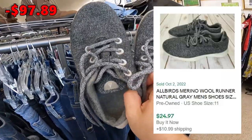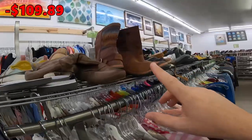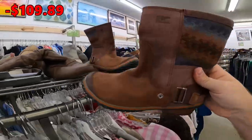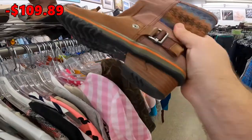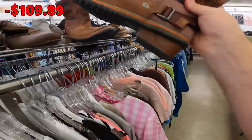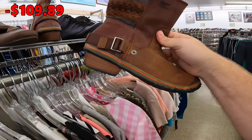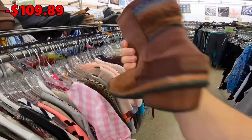The market has dropped a bit on Allbirds, but these are still probably worth $25 to $30. Probably not going to get them, but it's a decent deal. There are also some Sorel boots with a fall pattern in great condition for $20 — slightly out of our price range, and we're running low on shoe boxes. They probably retailed for over $100 and would sell for $30 to $40, but we'll leave them for someone else.